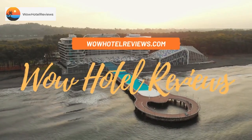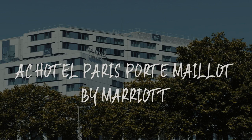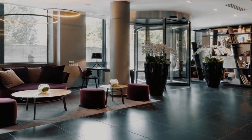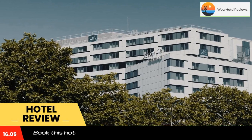Hello guys. Welcome to Wow Hotel Reviews. Today I am reviewing AC Hotel Paris Port Mayo by Marriott. It's a 4-star hotel. Please use our booking.com link in the description to book the hotel and get good pricing.